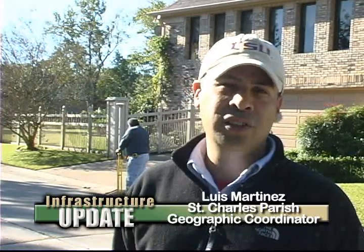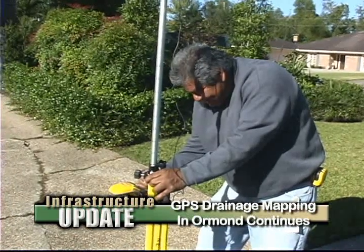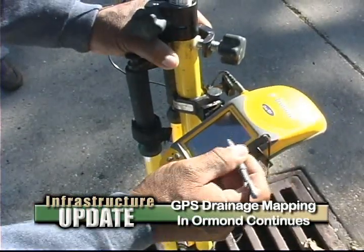What we're doing is collecting information pertaining to the drainage network of St. Charles Parish. Specifically, we're collecting information using high-grade GPS units on the catch basins, manholes, ditches, and pipes. This is actually going to allow us to look at the entire configuration and identify potential areas that are problematic based on either the lack of or the existing drainage infrastructure.